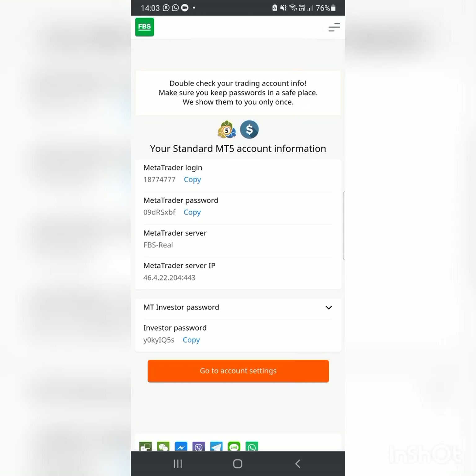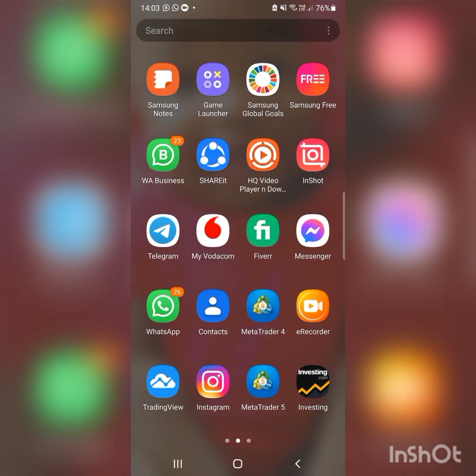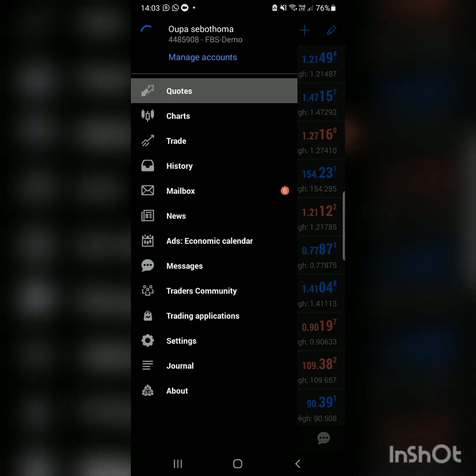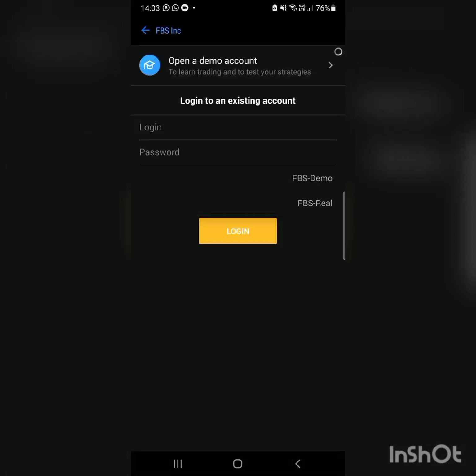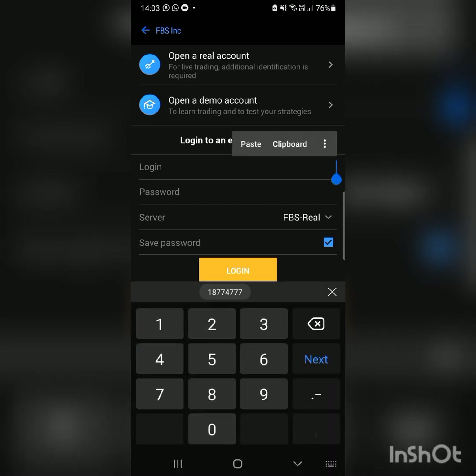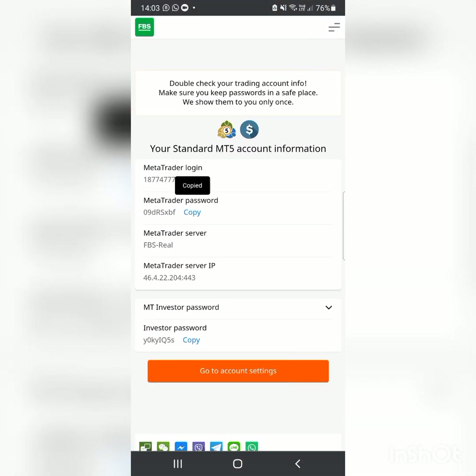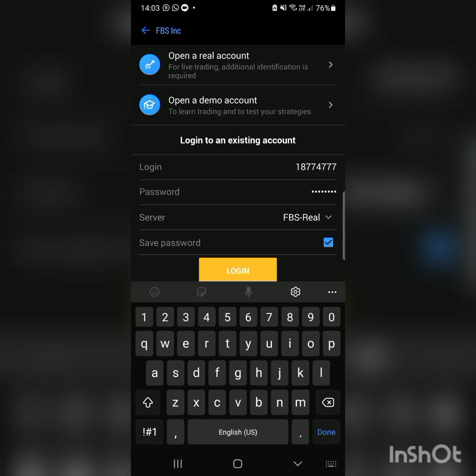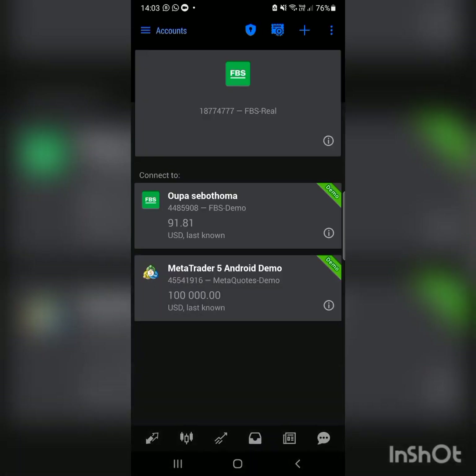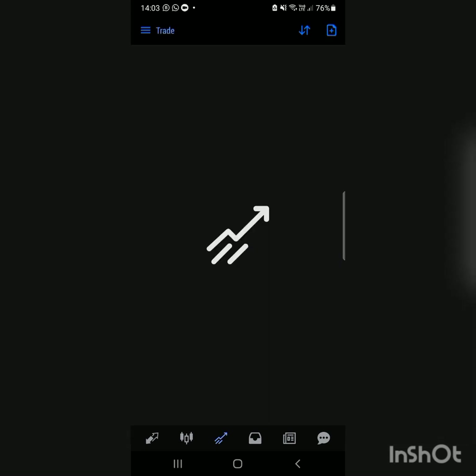Here is your Standard MT5 account information and your trader login. Copy the login number, then go to MT5, click on 'Manage Accounts,' click the plus sign. Search for FBS — it's already there — then switch to Real. Paste the login number you copied, go back and copy the password, paste it in, and then you can log in. It will say 'FBS Real' and show your account number.